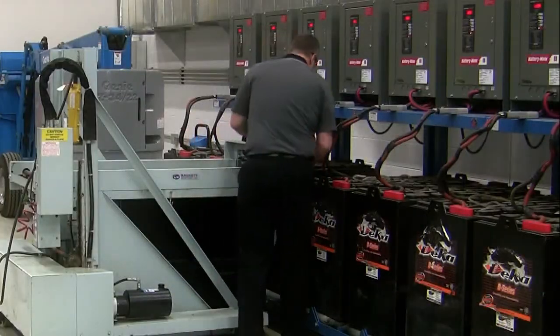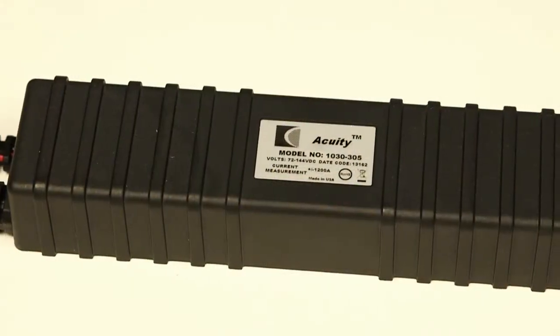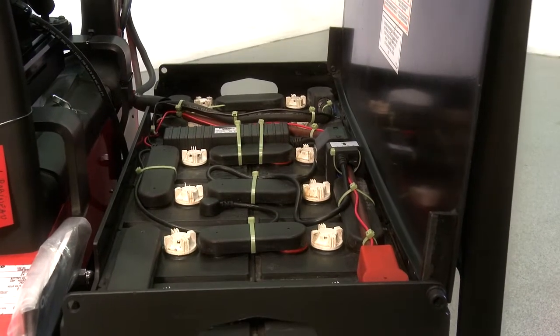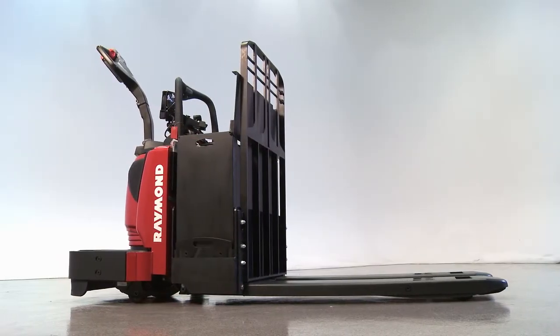The Acuity Battery Monitoring System by Curtis Instruments will tell you everything you always wanted to know about your battery performance and lifecycle. The product is comprised of the main Acuity module and a current sensor. The Acuity is permanently mounted directly on the battery and stays with the battery for its life, wherever it travels.